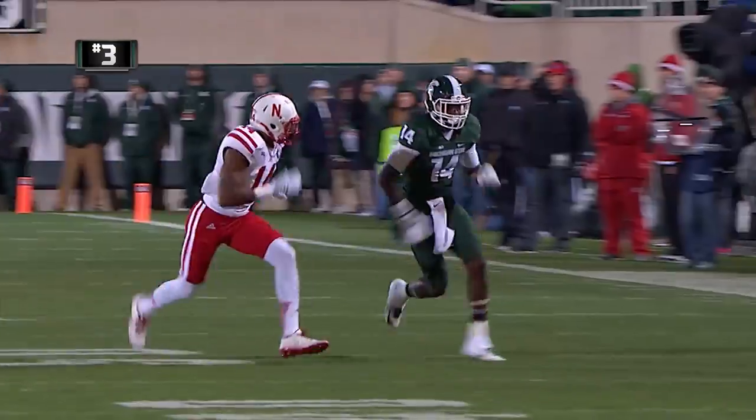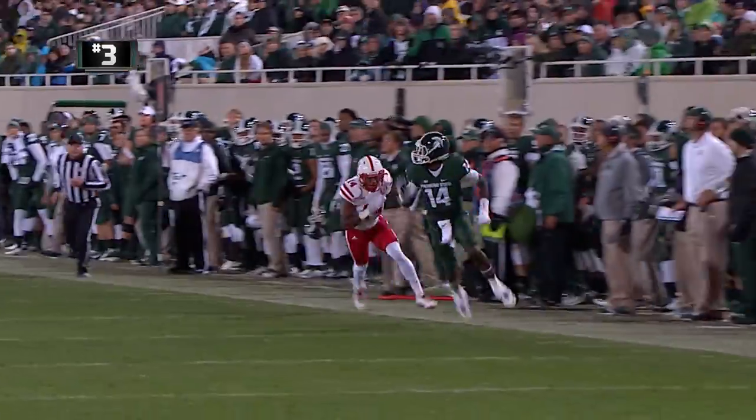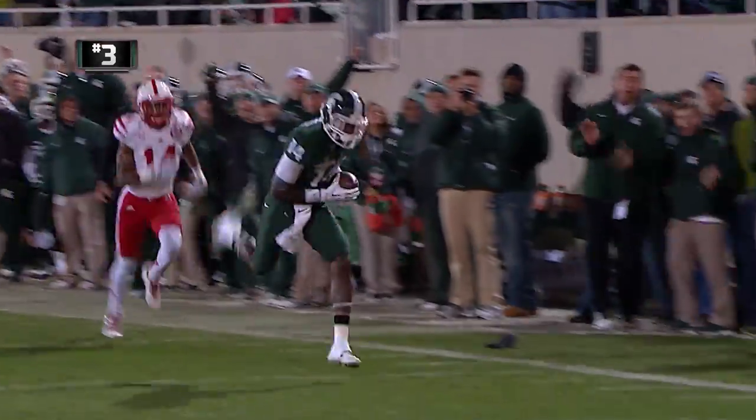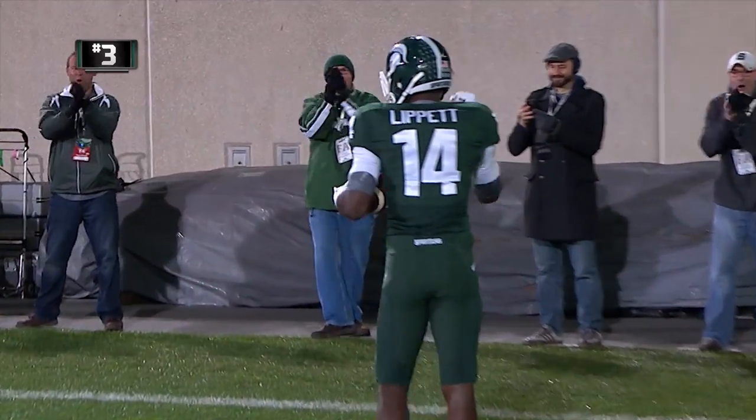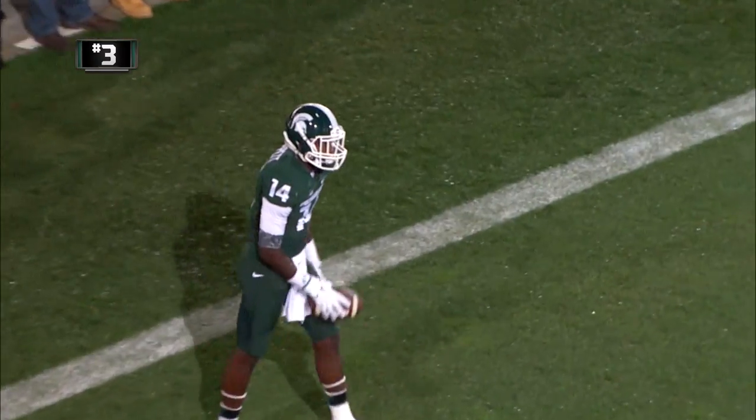Straight eye behind Connor Cook, fakes the end around, steps back — throws it deep left sideline — fingertip grab — Tony Lippen! Touchdown MSU! 55 yards for the score!